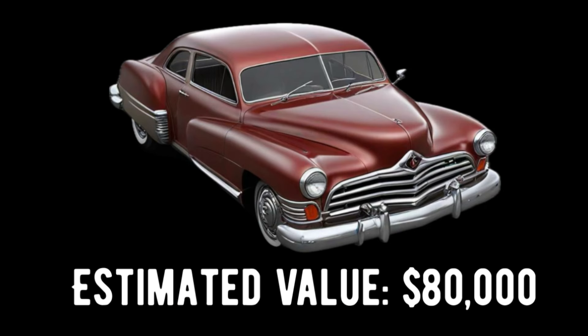These cars are rare and are mostly held in private collections, but when one does pop up, it has an estimated restored value of around $80,000.